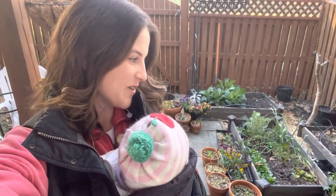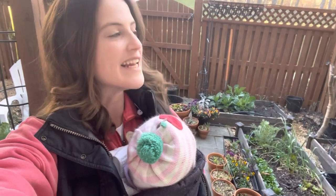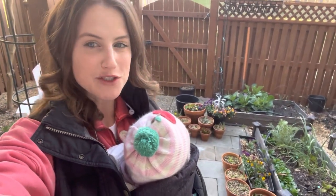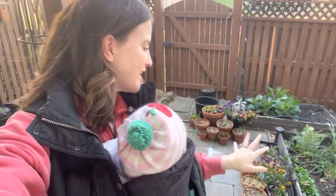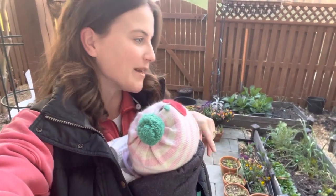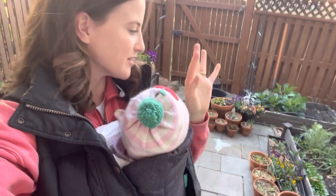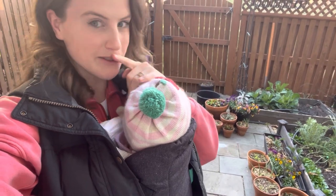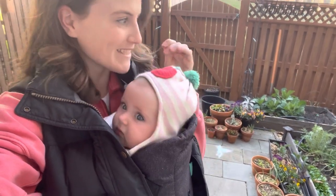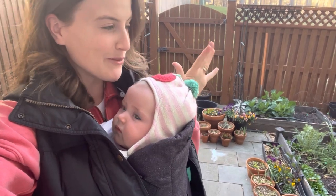Good morning and welcome to the garden. We got a little chilly last night, just about down to 32, but I don't think anything really froze. I'm coming out today and I am going to open the greenhouse, even though it's early because I've got some errands to run. I forgot to open the greenhouse yesterday — it got up to like 50 and it was sunny, so things probably got pretty warm in there.